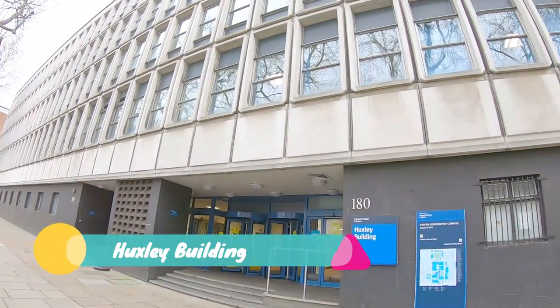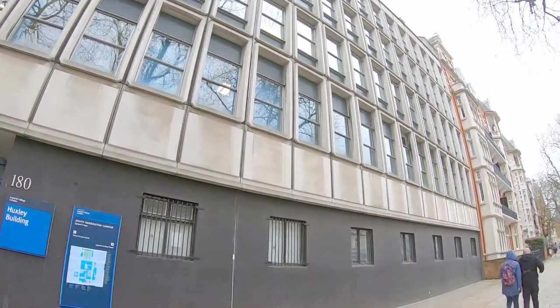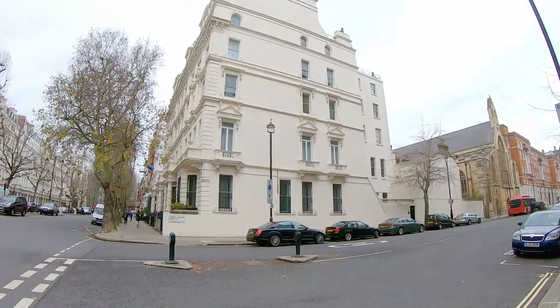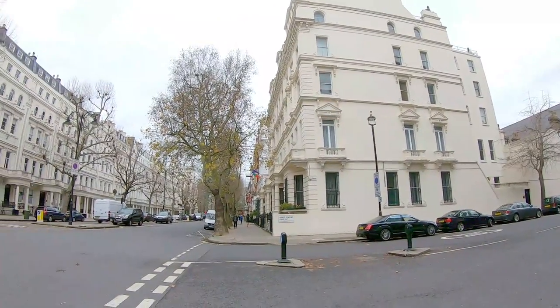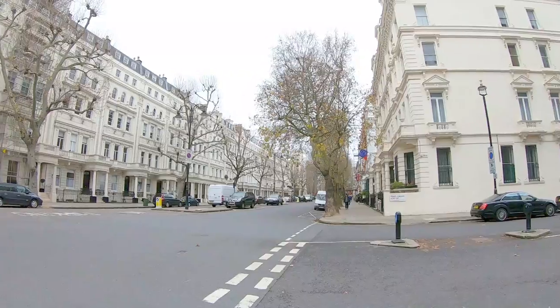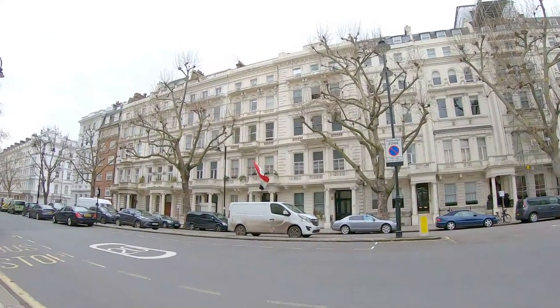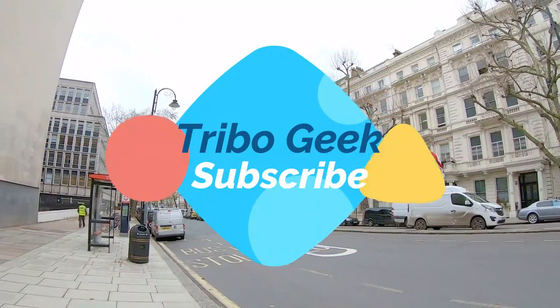And now we are seeing the Huxley Building. This is Imperial College London. I hope you guys liked this video, and if you have not subscribed to my YouTube channel Triboogie, do subscribe.